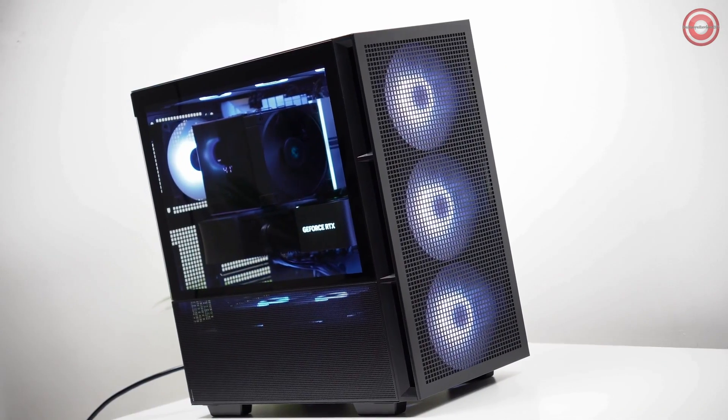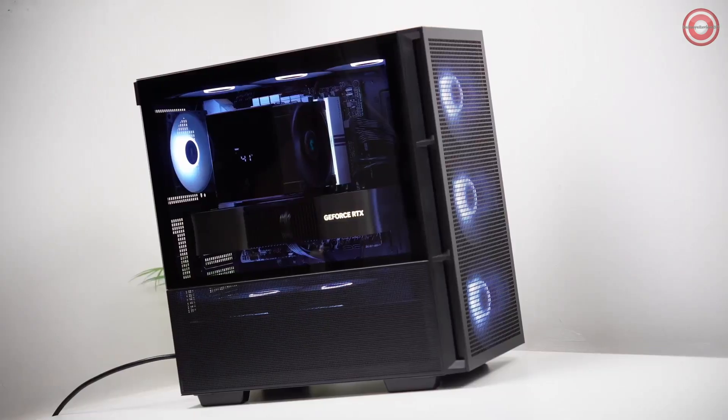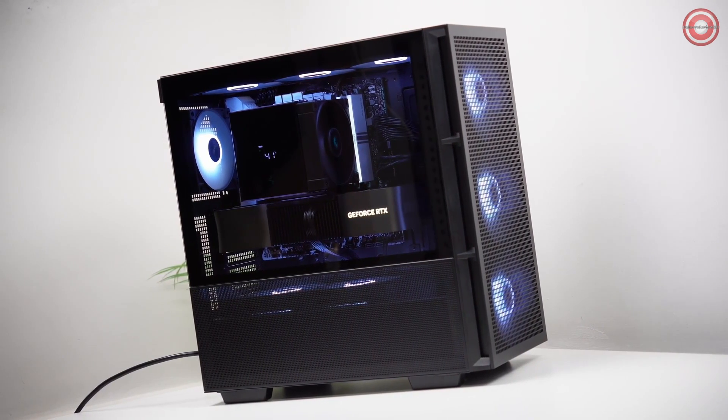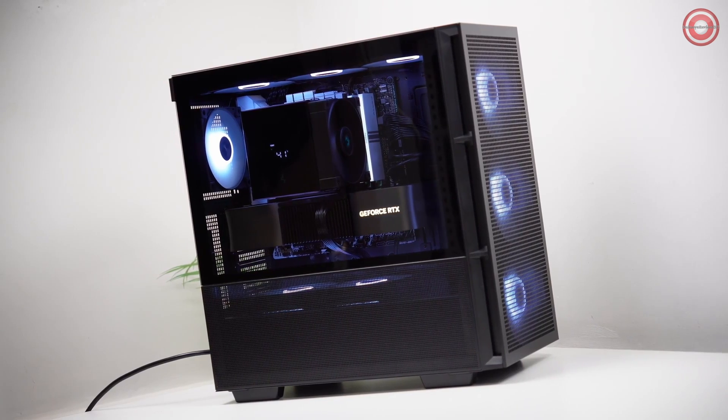However, its size might pose limitations in certain case and RAM configurations. Sporting a stealth black design with Deepcool logos, it seamlessly blends with your system aesthetics.